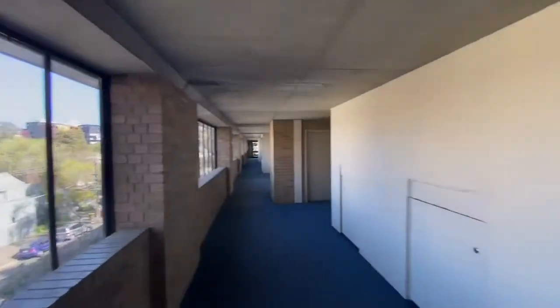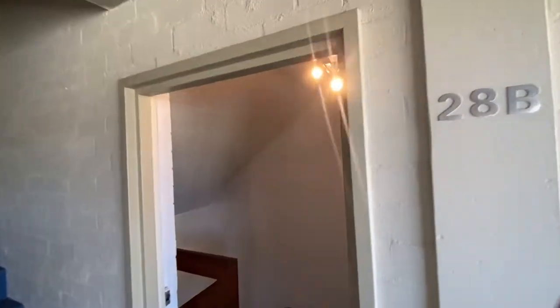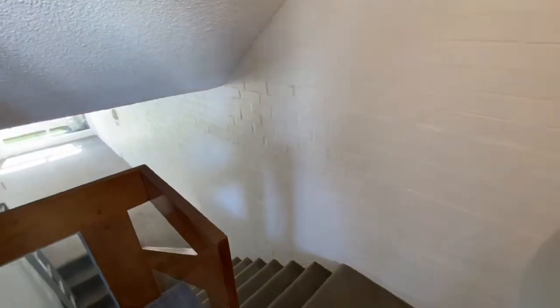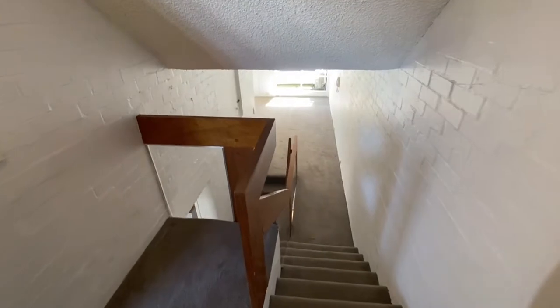Hi there, this is Jay from the Buxton Real Estate Group and you're watching a virtual walkthrough tour of 28B Napier Street, South Melbourne — a fantastic two-bedroom, two-bathroom property with one undercover car space.